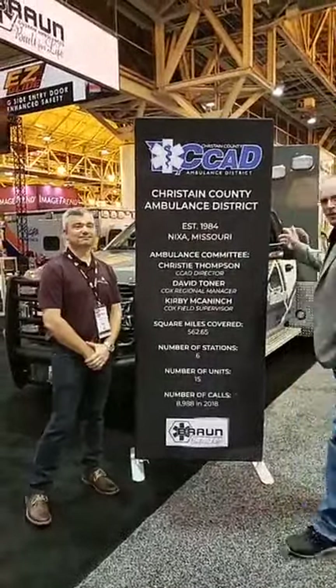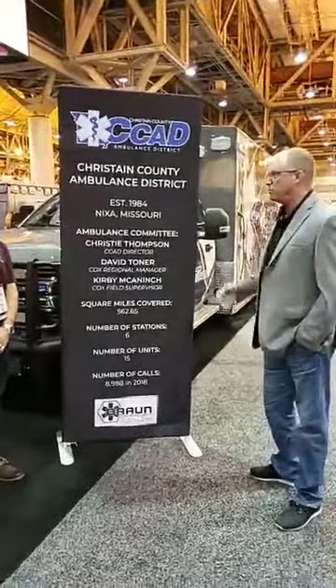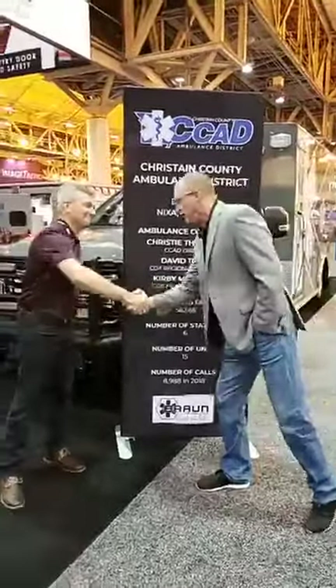We're going to show off an ambulance for Christian County Ambulance District Service. Justin, thanks for being with us — great to have you here. We're going to walk around and show you some specifics of this unique feature, starting off in the front.